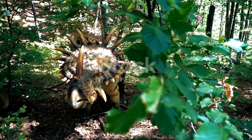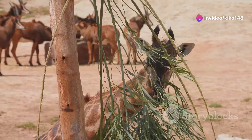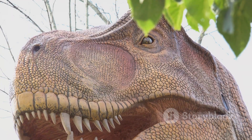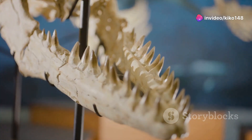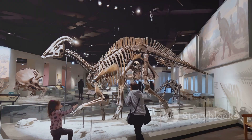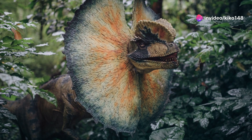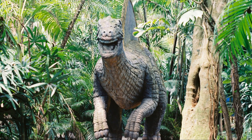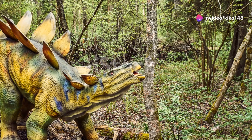Stegosaurus's diet was crucial to its survival. As a large herbivore, it needed to consume vast quantities of plants to sustain its massive size. Its beak-like mouth was well-suited for stripping leaves from branches, while its simple teeth helped grind down plant matter. Some scientists believe Stegosaurus may have swallowed stones — called gastroliths — to aid digestion, helping grind tough plant fibres in its stomach. Its slow-moving nature suggests it stayed within a relatively small home range.